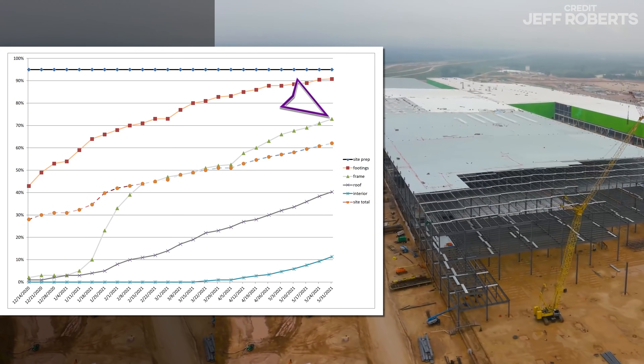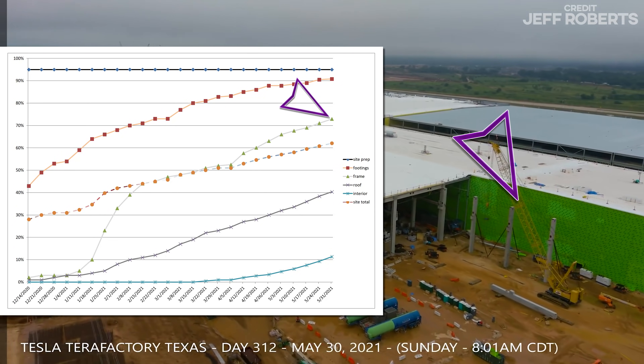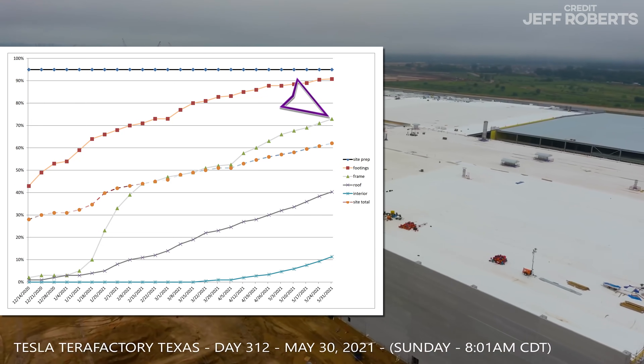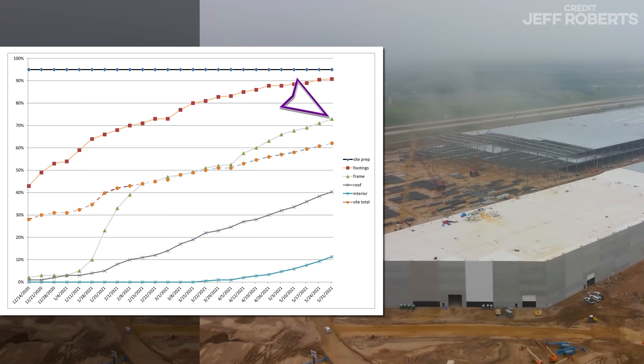We're finally seeing more work taking place in the northeast corner on the Casting Cathedral — new columns. We should be counting frames here in the next week or so, and roofs shortly thereafter, and of course there's a lot going on still in the ever-shrinking southwest prairie.